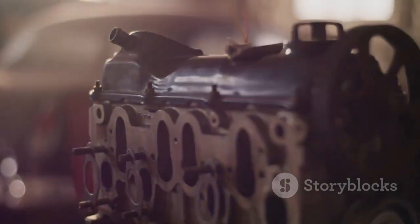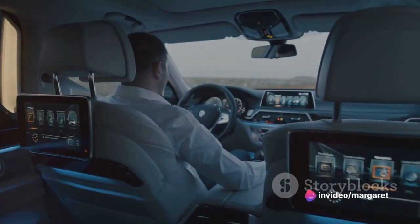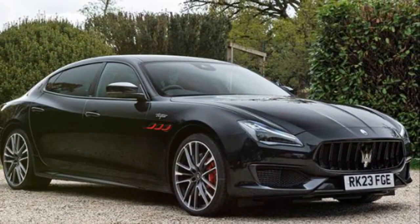It's the way this power is delivered that makes it truly special. The engine responds with an immediacy that's rare in a car of this size, and there's a seamless flow of power from idle to redline. The Quattroporte Trofeo is not just about straight-line speed.